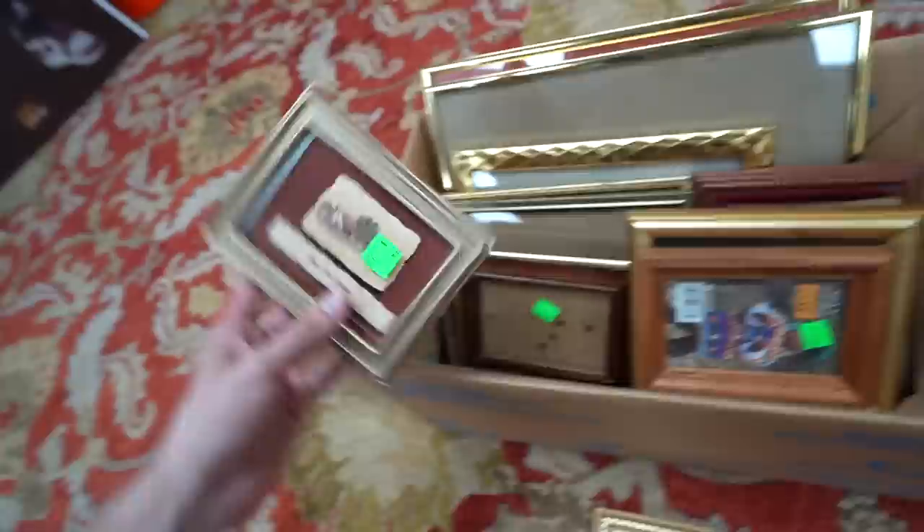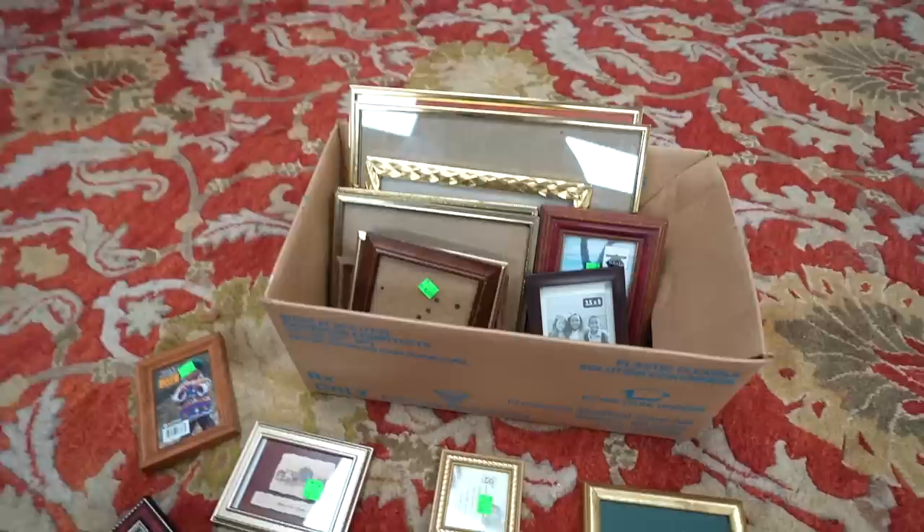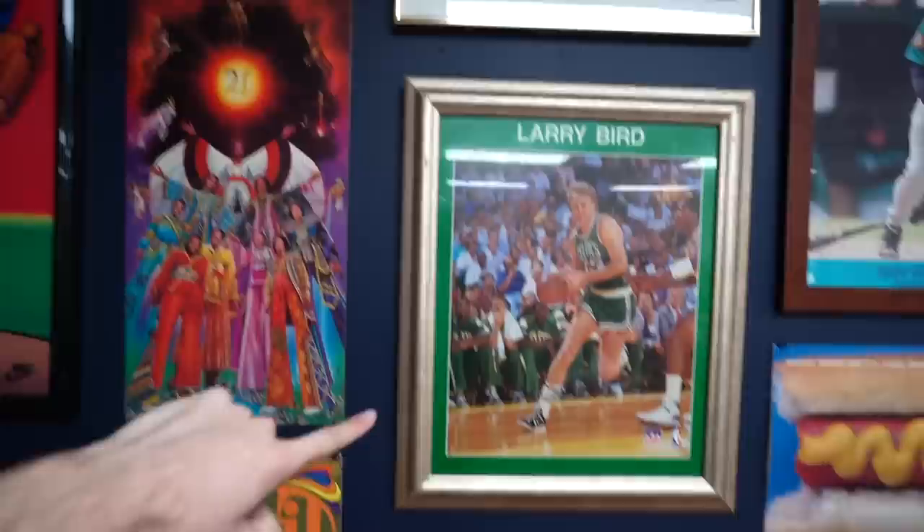I thrifted a ton of picture frames and it's time to fill in all these gaps and have this wall looking delicious. The methodology: I have all these different frames and I try to make them look unique but still tied together to create that chic gallery wall vibe — all golds and browns, with a little red to contrast, different textures. All were less than three bucks a pop.